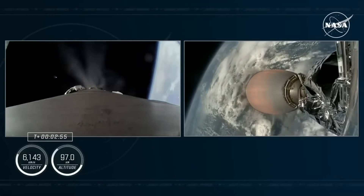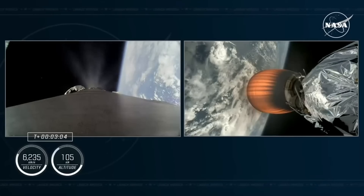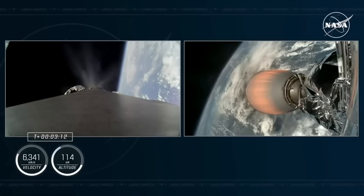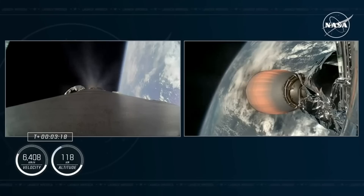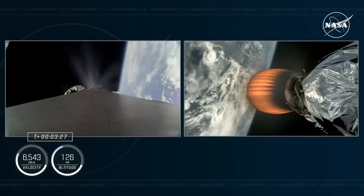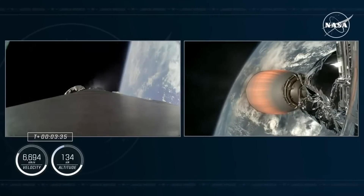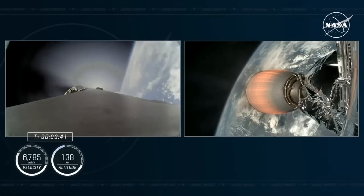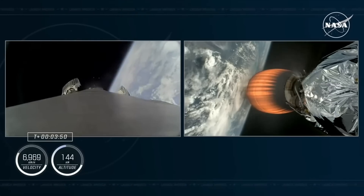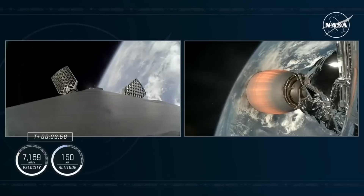Our next major milestone is the beginning of Stage 1 boost back burn, expected in just a couple of seconds. If you are just joining us, you've got views of our first stage on the left-hand side of your screen and MVAC burning with our Crew-9 astronauts aboard on the right. Now coming up on 3 minutes and 20 seconds since liftoff, traveling over 4,000 miles per hour and 76 miles downrange. We are tracking a landing attempt at Landing Zone 1, not too far from where we lifted off in Cape Canaveral, Florida. Confirmation that both vehicles are on nominal trajectories. Everything is looking good.